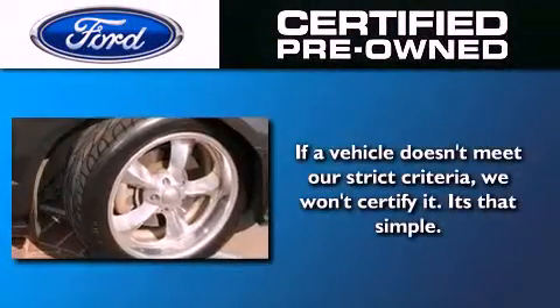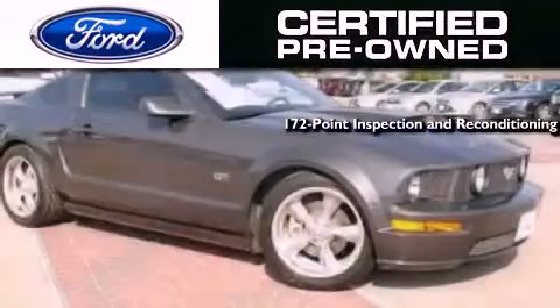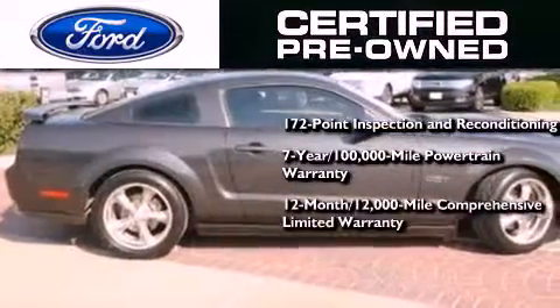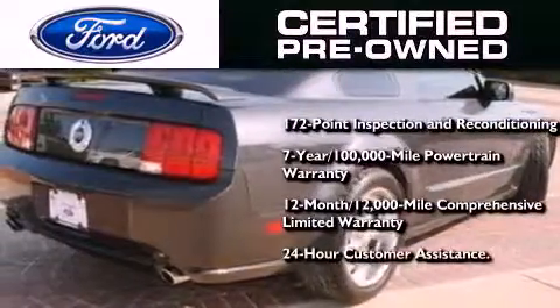Ford's pre-owned certification includes a 172-point inspection and reconditioning process, a 7-year 100,000-mile powertrain limited warranty, a 12-month 12,000-mile comprehensive limited warranty, plus Ford Motor Company's 24-hour roadside assistance program.